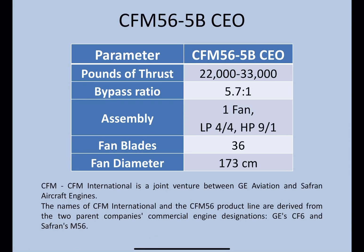The next engine, which is one of the most common engines used on the A320 family, is the CFM 56-5 Bravo, the current engine option. Thrust range: 22,000 to 33,000 pounds of thrust, bypass ratio of 5.7 to 1. Assembly: one fan, four LP compressors and four LP turbines, nine HP compressors and one HP turbine. 36 fan blades — one of the highest in the A320 family — and the diameter is at 173 centimeters.